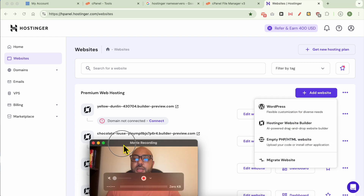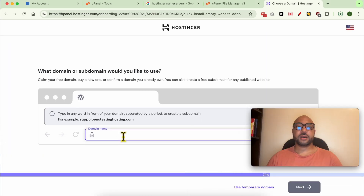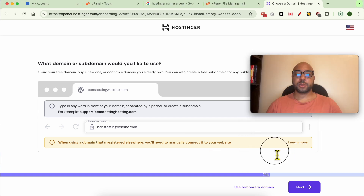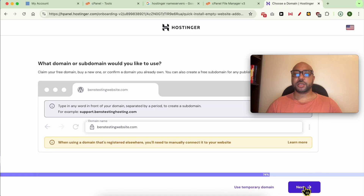Select Empty PHP/HTML Website because we already have our WordPress copy. Fill in your website domain — in my case it's bennstestingwebsite.com. Hostinger will tell you that you need to connect it to Hostinger; I have already done that in the step of setting my domain name servers. Click on Next.